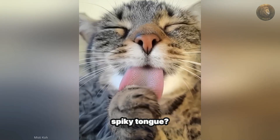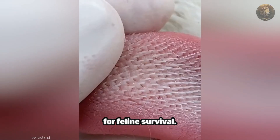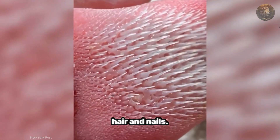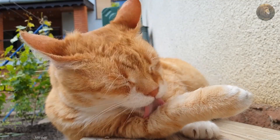Ever noticed your cat's unique spiky tongue? It's not just for show — it's a multi-purpose tool designed for feline survival. These tiny spikes, called papillae, are made of keratin, the same protein as human hair and nails. They're tough, durable, and essential for a cat's daily life.